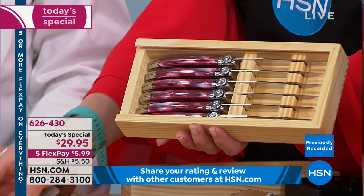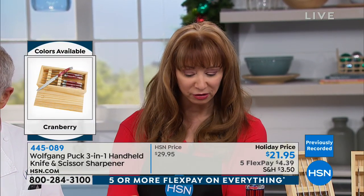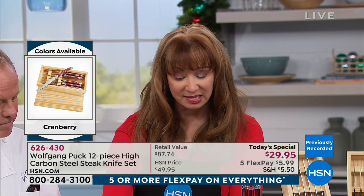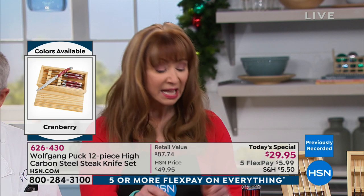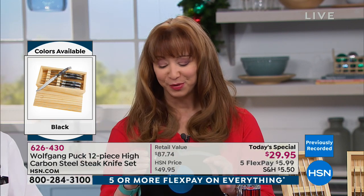You could keep a set for yourself. Our delivery window is around the 29th — it doesn't mean Christmas, just slightly longer than our regular window. You're reserving yours for the only time this year. There's an extended holiday return policy. Ask about the sharpener — I love, love, love this sharpener. It's the easiest way to sharpen your knives.